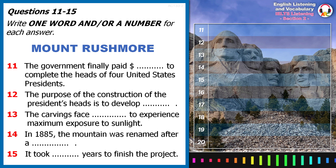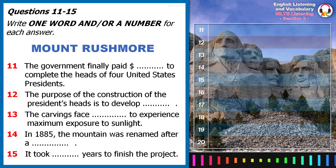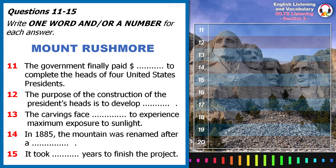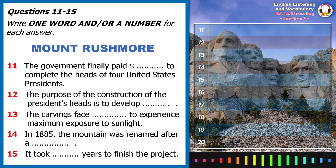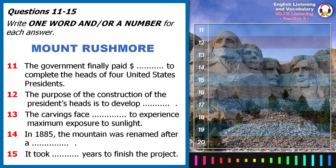Good morning everybody and welcome to Mount Rushmore. To start your visit, I'm just going to give you a brief account of the history of the memorial before letting you roam about on your own. I won't keep you long. Mount Rushmore is South Dakota's top tourist attraction and features the heads of four United States Presidents.